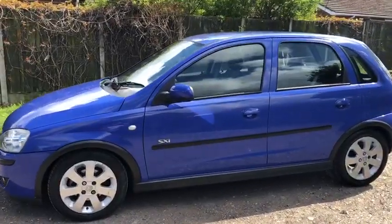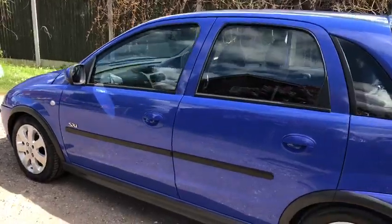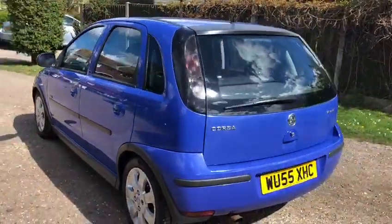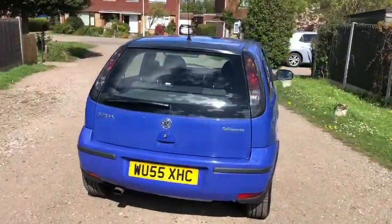Very nice wheels and tyres. You've got to see the inside — this car's not even been bad. It's come through a Vauxhall main agent in South London, WJ Kings.